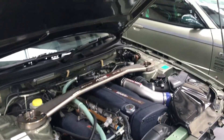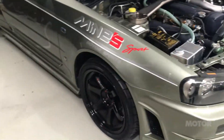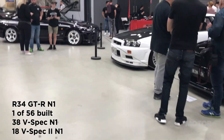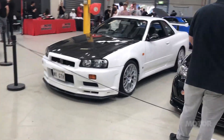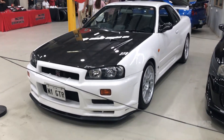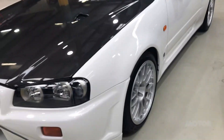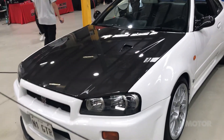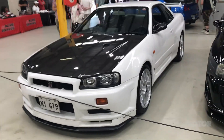The N1 engines had different turbos and a strengthened block, which leads us neatly to the N1 GTR. The N1 GTR is basically the best factory GTR — built for homologation for endurance racing. Stronger block, stronger engine, no ABS, no aircon, carbon bonnet with this vent in it. All the sorts of mods you'd normally make to homologate a car for racing.